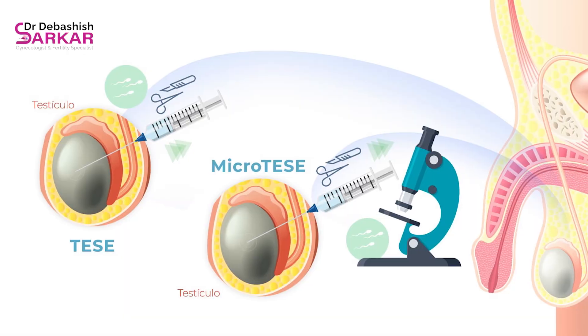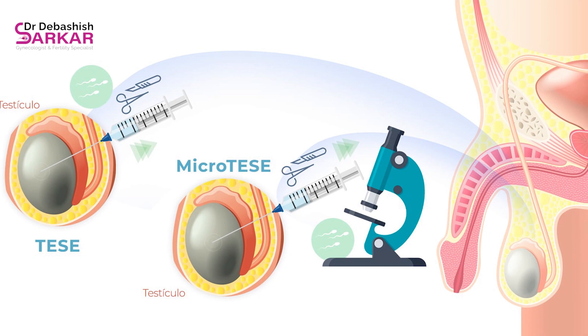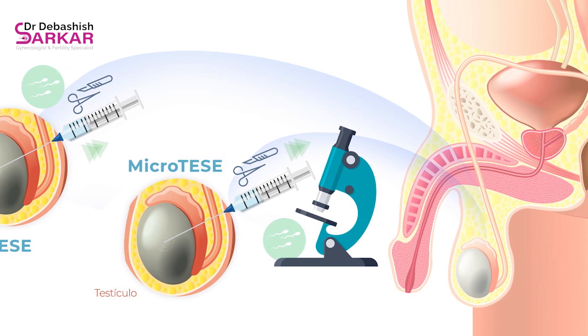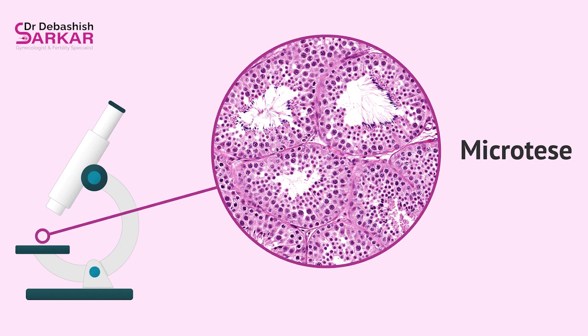In Micro-TESE, we initially put a cut on the testes, expose them, and magnify them under a high-power microscope. We individually grade the seminiferous tubules, and where there is a greater possibility of finding a sperm, we carefully dissect those seminiferous tubules under the microscope and try to isolate the sperms.